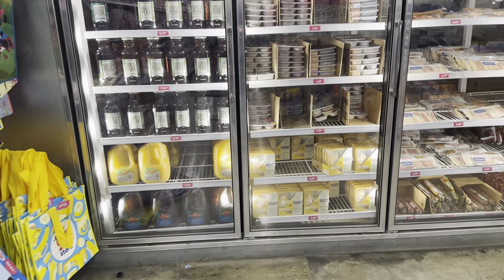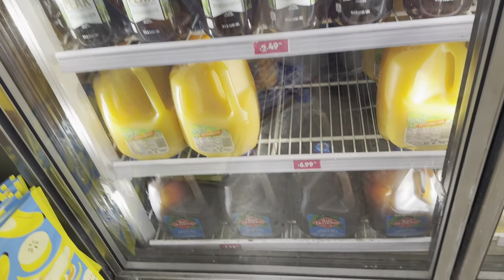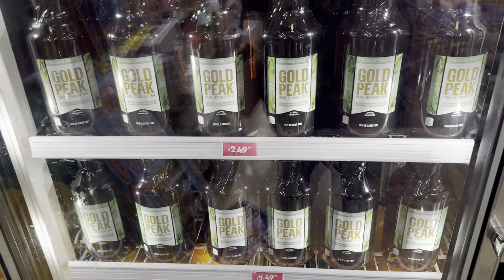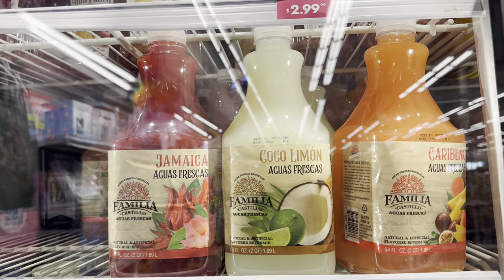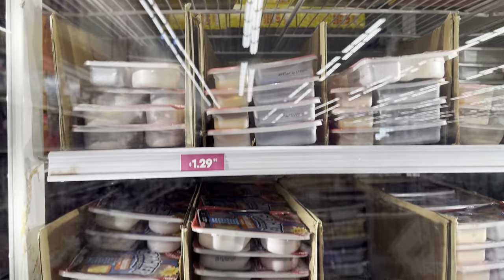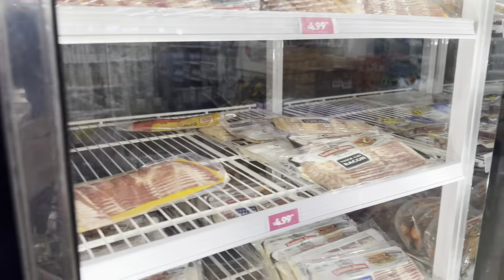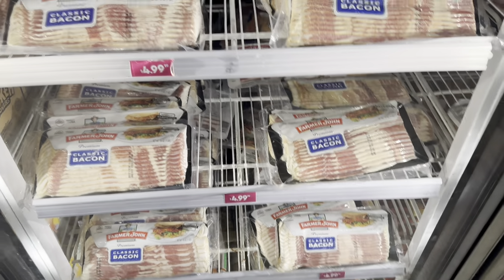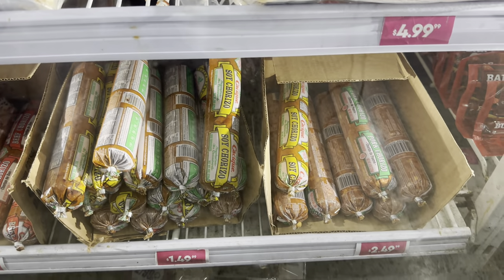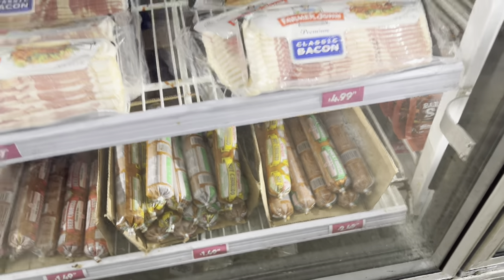They got orange juice for $6.99, sweet tea for $3.99, Gold Peak sweet tea for $2.49, and Simply fruit punch for $2.99. They have lunchables on sale for $1.29 — that ain't too bad. The name-brand one is $2.99. I could get the kids lunchables from here. They also sell bacon for $4.99, and pork, beef, and soy chorizo for $1.49, with the pork being $2.49.